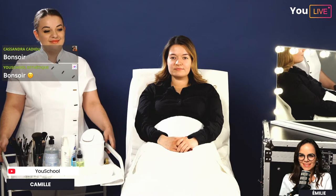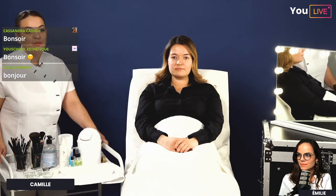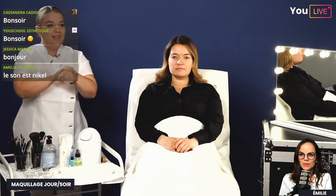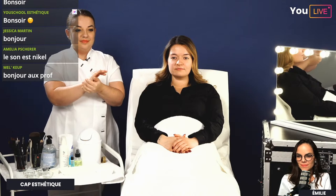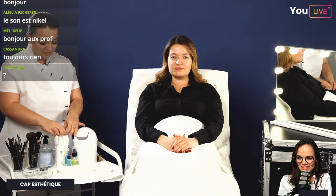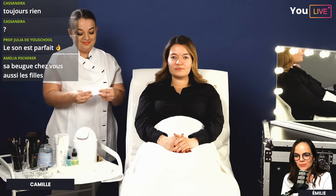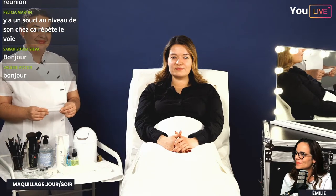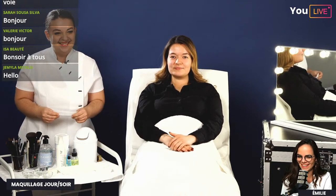On confirme que le son est bon et on peut y aller. Aujourd'hui on va commencer par présenter la tablette pour le maquillage. On se lave les mains et on fait la désinfection. Vous êtes nombreux sur la plateforme — ce live sera en replay sur YouSchool, sur notre compte YouTube et notre compte Facebook YouSchool Esthétique. On salue les nombreux participants : Maïva, Lucia, Jessica, Amélia, Cassandra, Roxane, Laura, prof Julia, Aude, Félicia.